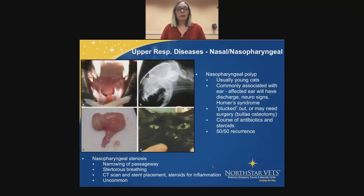The nasopharyngeal polyp is most commonly seen in young cats and is usually associated with the ear — that affected ear will often have chronic discharge or ear infections. They might also have neurologic signs or Horner's syndrome. The way to fix it is to pluck it out: under anesthesia, the cat is placed on its back and a spay hook is used to pull the soft palate away, then we pull that little piece of tissue out. We usually like to do a CT first to make sure nothing else is going on. After a course of antibiotics and steroids, there's a 50% chance of recurrence; if it does recur, we recommend surgery — a bulla osteotomy — to clear out the inner ear canal.